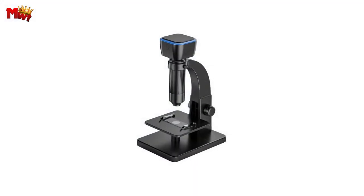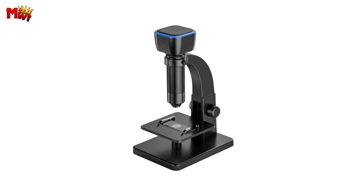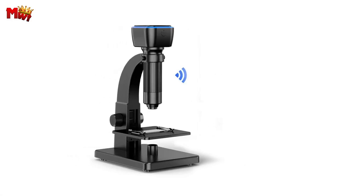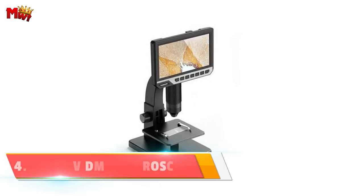So, whether you're a seasoned scientist or just curious about the microscopic world, the Alouette Digital Biological Microscope is your perfect companion. Don't miss out on the details that matter.